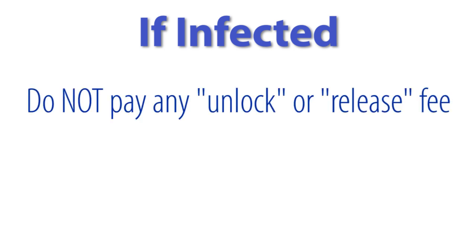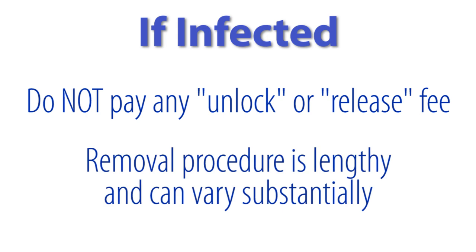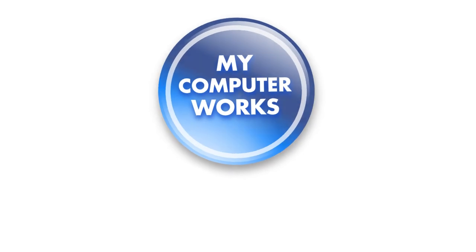If your computer does become infected, do not pay any unlock or release fee. The removal procedure is lengthy and can vary substantially, so it's best to call a computer professional, like My Computer Works, to take care of it.